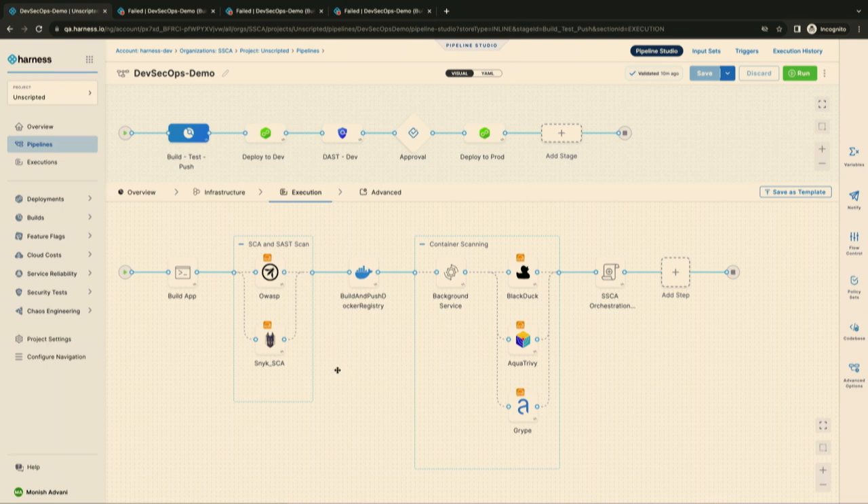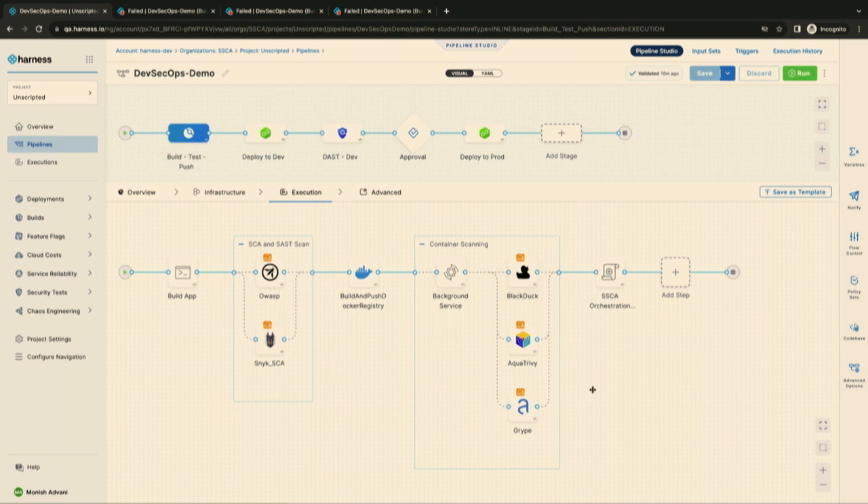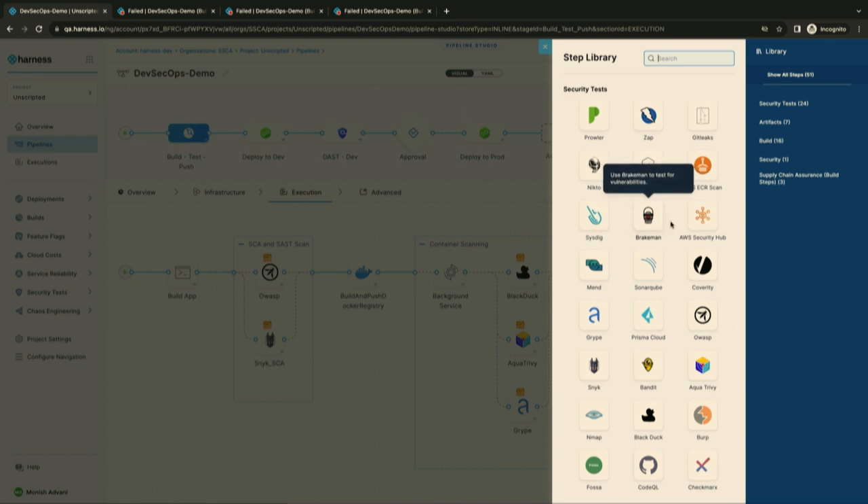The steps in the build stage for shift-left from our STO product are all shown here. I have SCA and SAST scanning set up with Snyk and OWASP, and container scanning with Black Duck and Aqua. These are just a few that are supported out of the box. You can click on Add Step to get support for 40-plus scanners in your environment and integrate them in a single click.